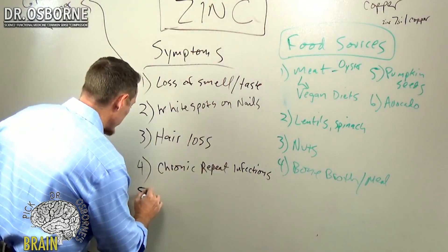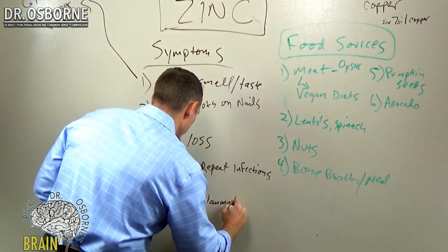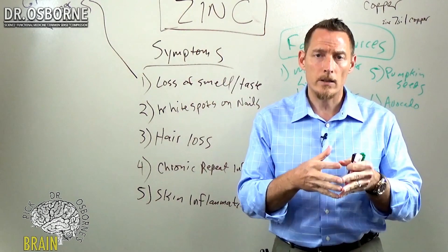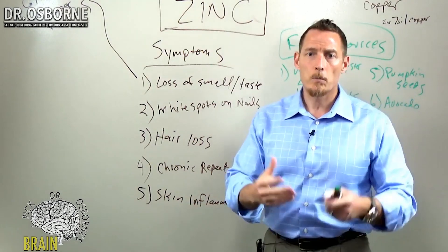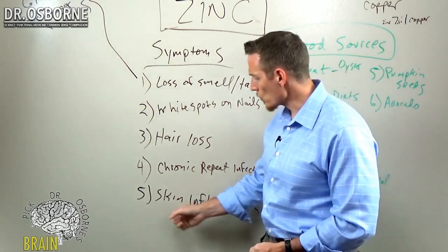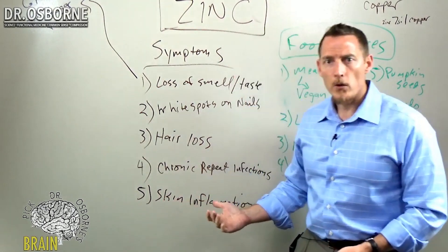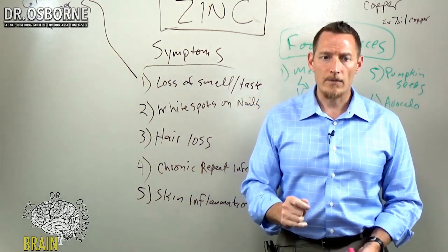Another symptom of zinc deficiency is skin inflammation. A number of research studies have linked zinc deficiency to conditions like eczema and psoriasis. There is even a genetic condition some people are born with that leads to zinc deficiency and skin inflammation. So if you've got unresolved psoriasis or unresolved eczema, you might want to ask your doctor to measure your zinc levels.